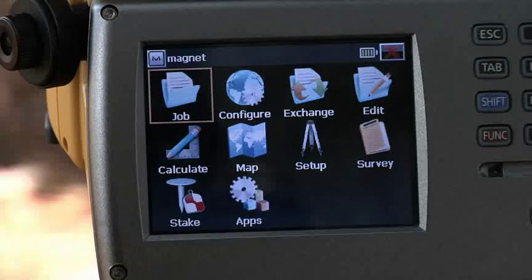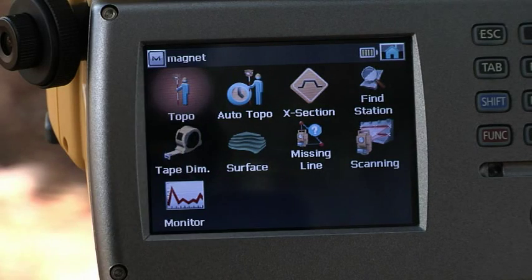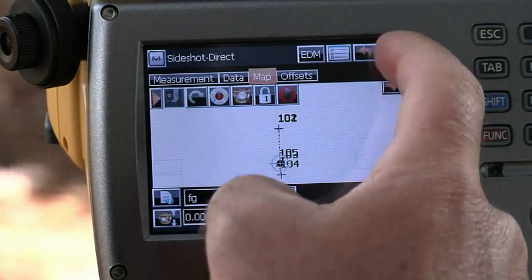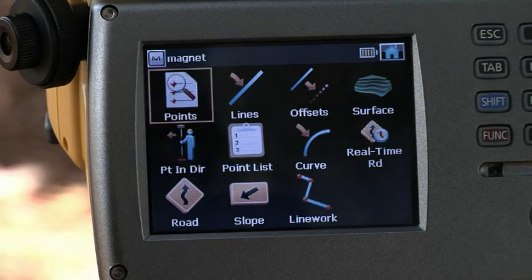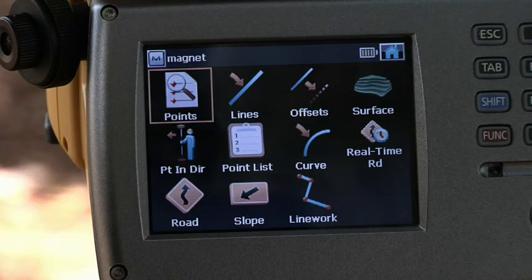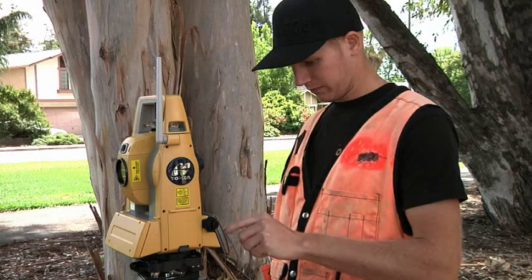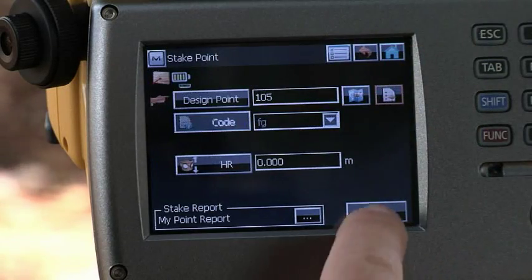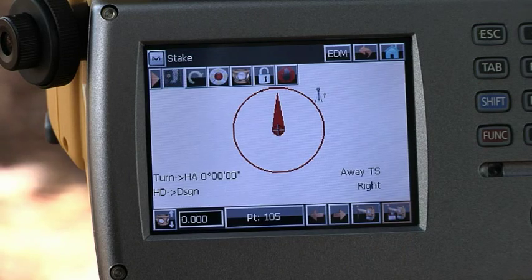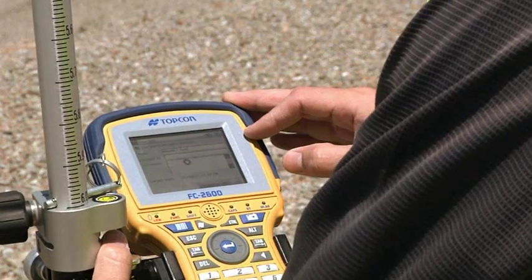Running standard onboard the Windows touch screen for the PS, Magnet Field simplifies your work in the field and increases productivity. Operate this complete field software from the large, bright touch screen to do point collection, description entry, calculations, and view points, lines, and icons to help you make faster decisions. Magnet software provides full functionality, including COGO and adjustment functions, so you can complete your work in the field, whether onboard or on your choice of field controllers.